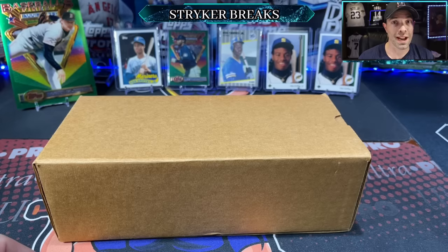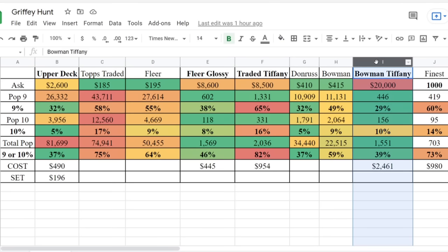Let's start the show over at the spreadsheet. Here it is — Column I, 1989 Bowman Tiffany. The lowest asking price, if you can even find one, for a PSA 10 is $20,000. PSA 9: there are 446 of them — about a 29% nine rate. PSA 10 pop: 156 exist, about a 10% rate. Total pop: 1,551. To get a nine or ten, it's about a 39–40% chance. This box cost me $2,400 plus, and they made about 6,000 of these.